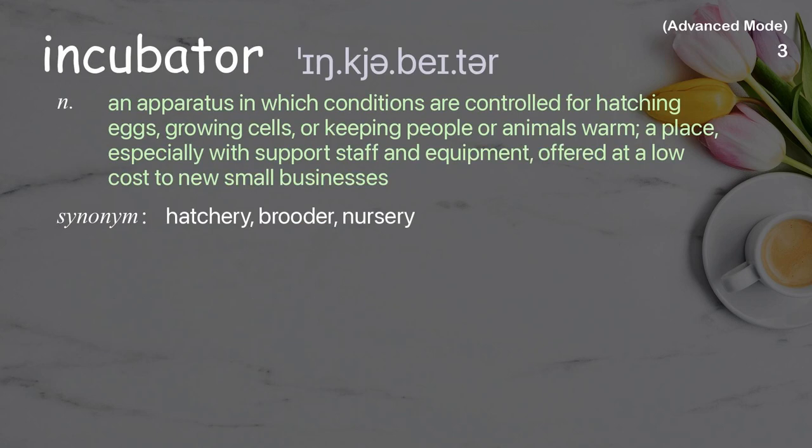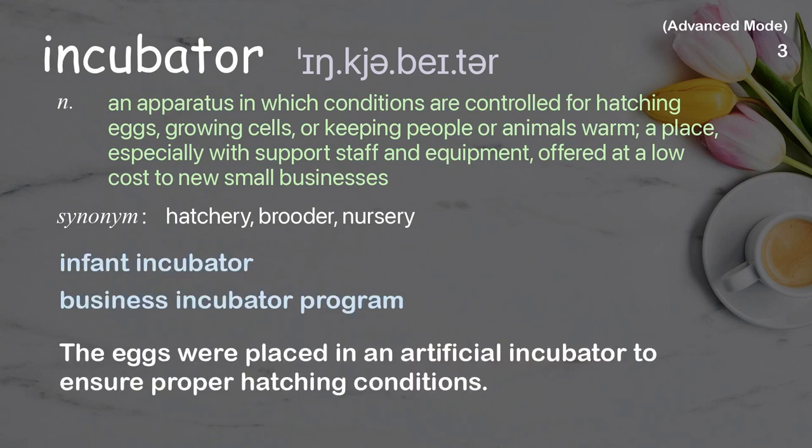Incubator. An apparatus in which conditions are controlled for hatching eggs, growing cells, or keeping people or animals warm. Also, a place especially with support staff and equipment offered at low cost to new small businesses. Examples: infant incubator, business incubator program. The eggs were placed in an artificial incubator to ensure proper hatching conditions.